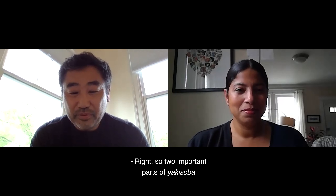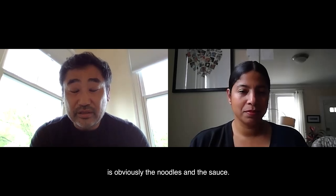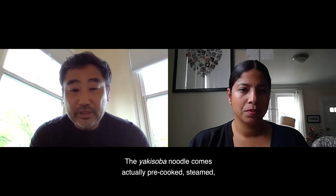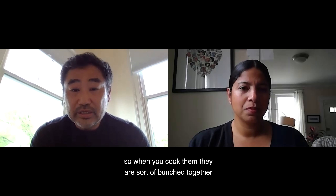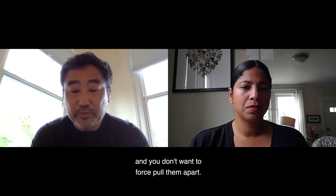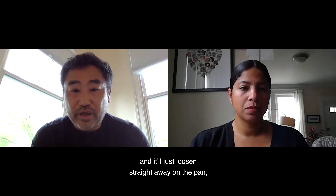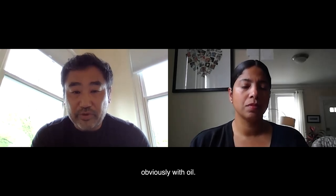Two important parts of yakisoba are obviously the noodles and the sauce. The yakisoba noodle comes pre-cooked and steamed, so when you cook them they are bunched together. You don't want to force pull them apart — all you have to do is pour just a little bit of water on them and they'll loosen straight away in the pan with oil.